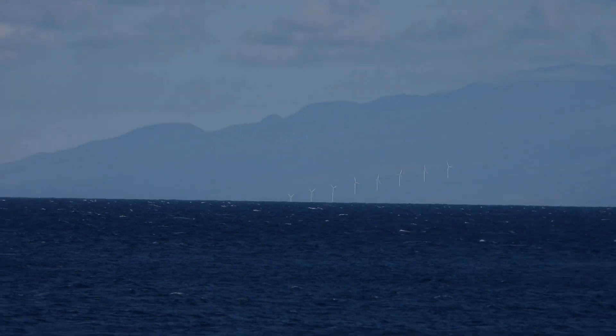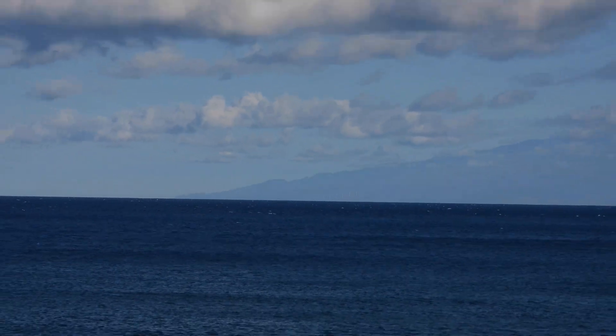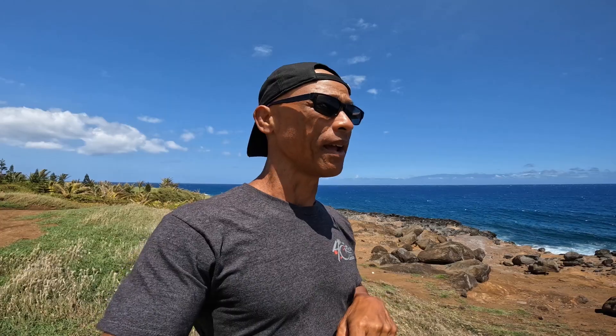I'm going to take my zoom lens, zoom across the channel, and show you — however, it has to be on a clear day where there is no fog, really crisp and clear with no clouds. Today it's clear but not as clear as I've seen it before because the volcano is erupting.